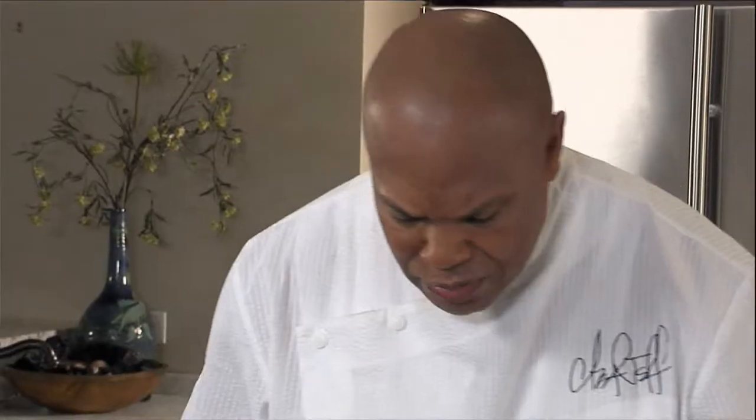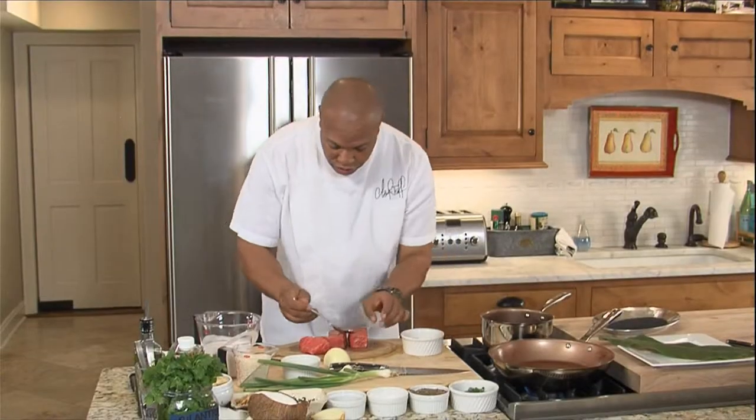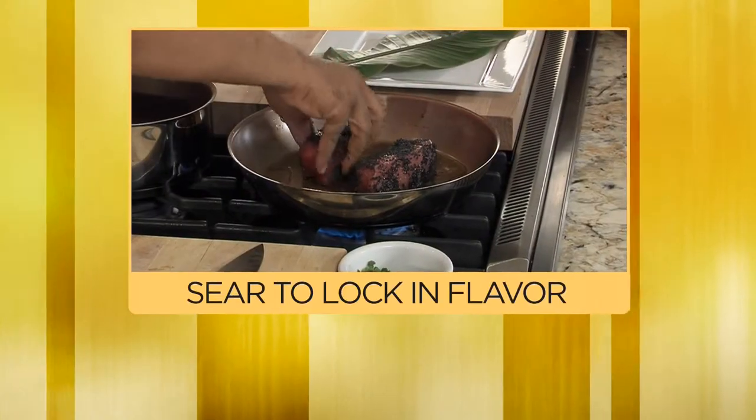I have some ahi tuna. I'm gonna season them with a little bit of salt, a little bit of cracked pepper. I'm gonna drizzle olive oil and sesame seed oil that I've mixed together. Now we have the sesame seeds. We're gonna start the searing process, and this is what makes this an island dish.